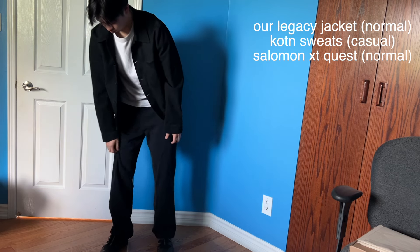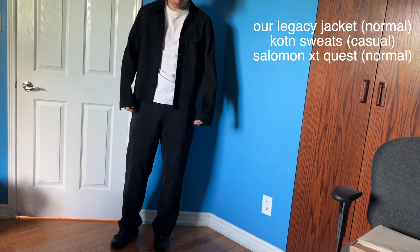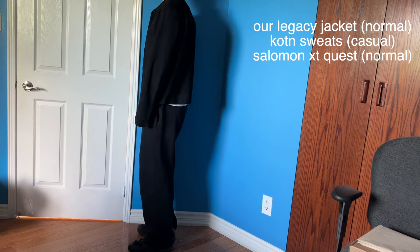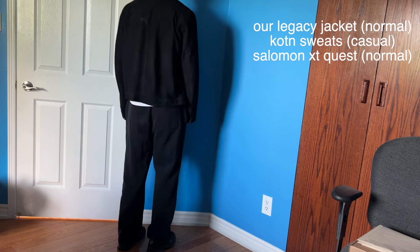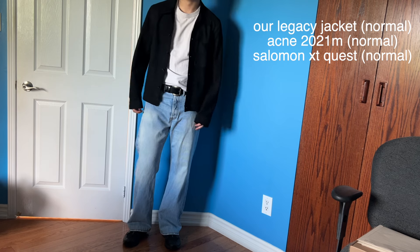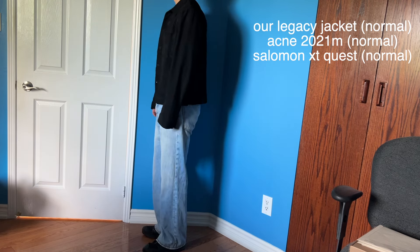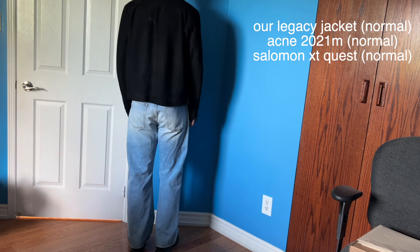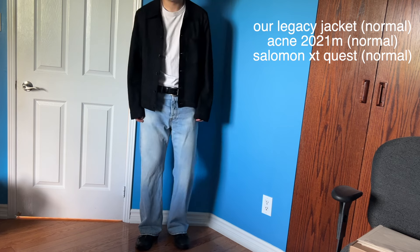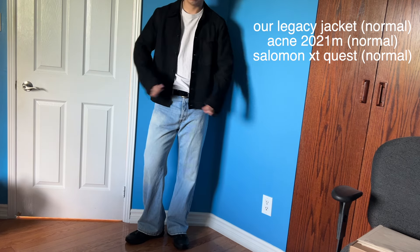Then I put on the Solomons — it doesn't make a huge change but it makes it look more presentable and still flows well with the outfit. Next I switch out the pants for the Acne Studios 2021M denim — this makes it look a lot more presentable and more fashion-forward than sweatpants. The belt is Recto. This is actually my go-to outfit for anything. I also swap out for the Our Legacy jeans in a darker wash.